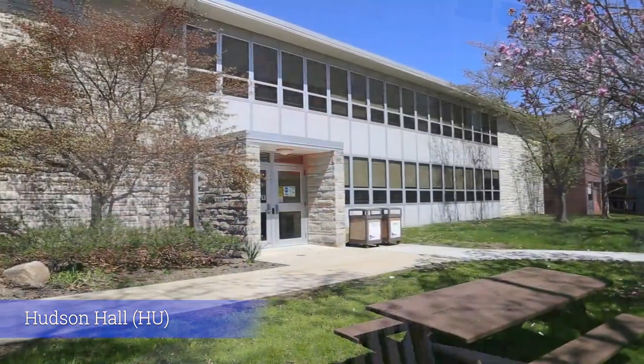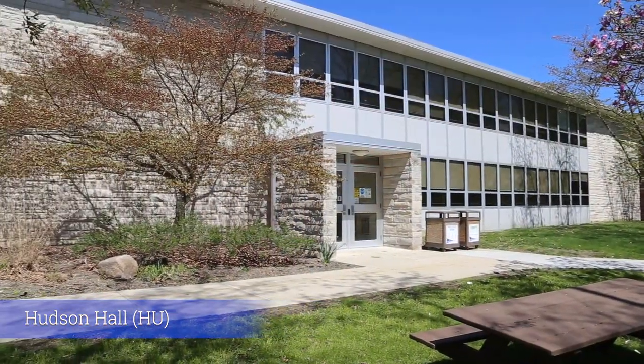Now behind me we have Hudson Hall, which is home to our Behavioral Sciences, our Criminal Justice programs, and our Global Studies programs.